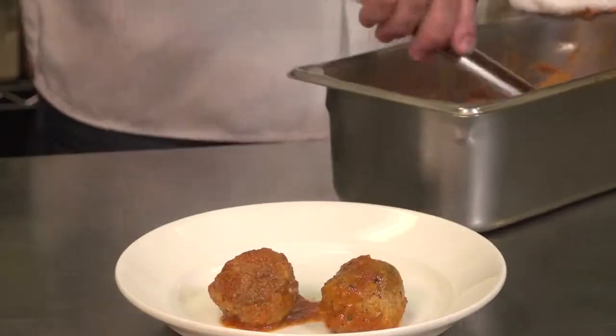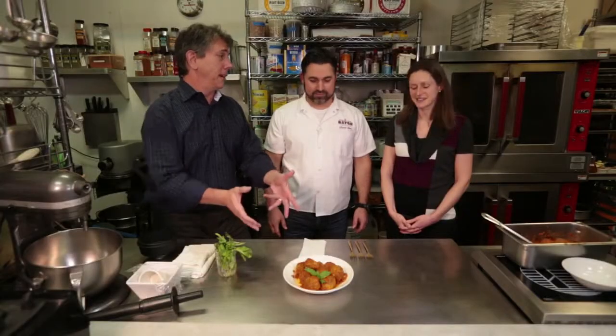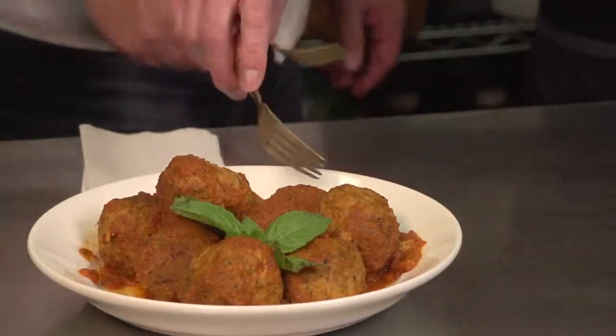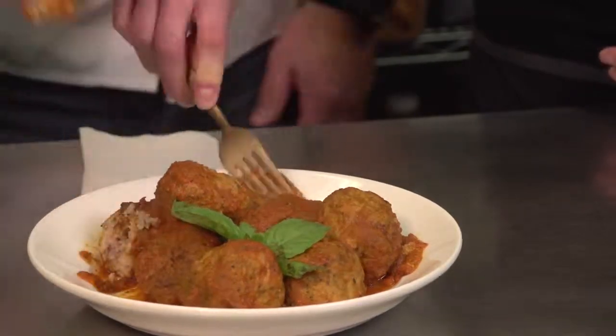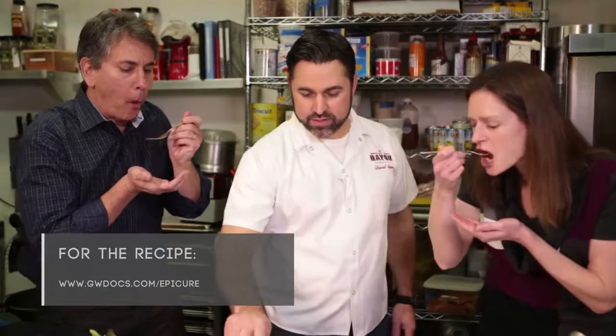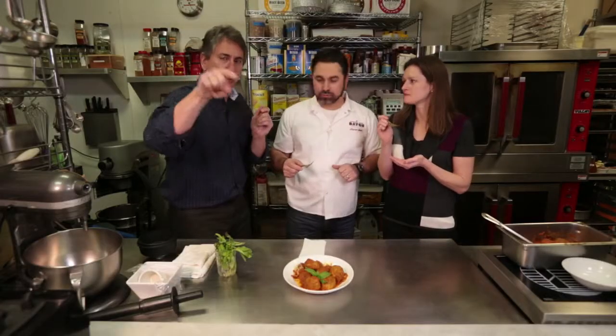They look incredible. Let's dive in. Note the tenderness when your fork goes down there — look how moist they look. Just little added steps, very simple. Those are really good. They're delicious, they're fantastic. Perfect if you're on a neutropenic diet, but they're great on any diet. You can make them at home or get them here at Bayou Bakery.